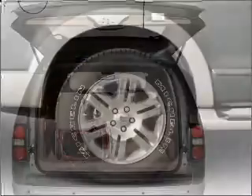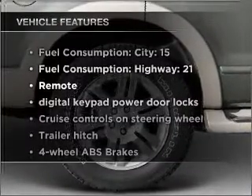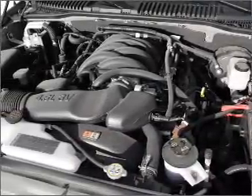Anti-lock brakes help you bring your vehicle to a safe stop. Plus, enjoy these notable features that are included in this vehicle: air conditioning, power door locks, power windows, power steering, cruise control, and power mirrors.